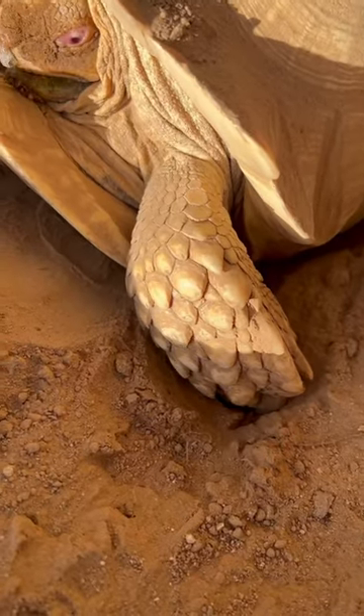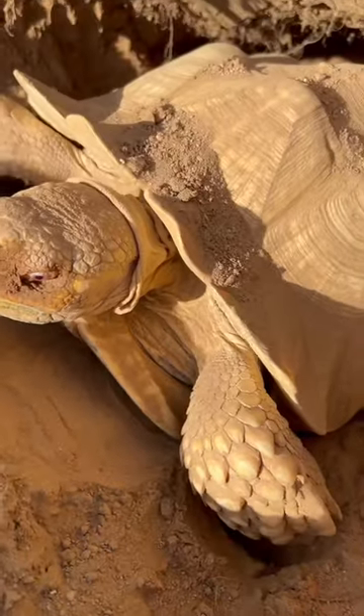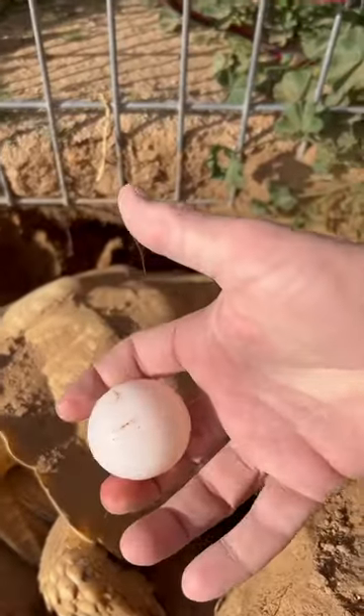Look at that deep push and those bright red eyes. And there it is, here comes the egg — that beautiful ping-pong egg.